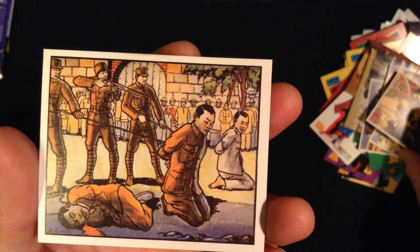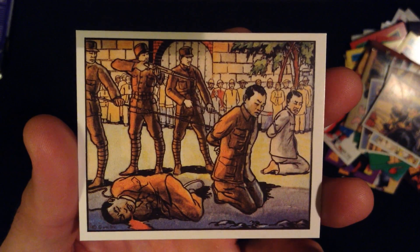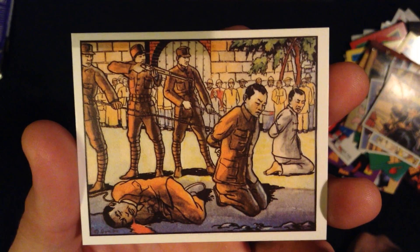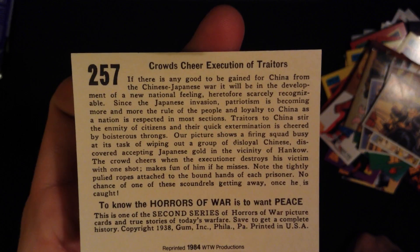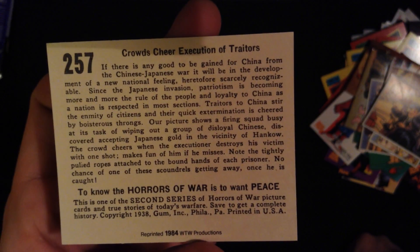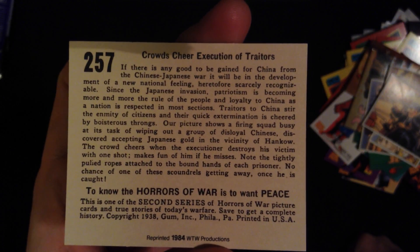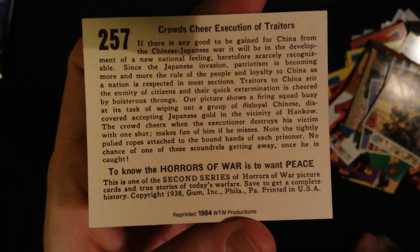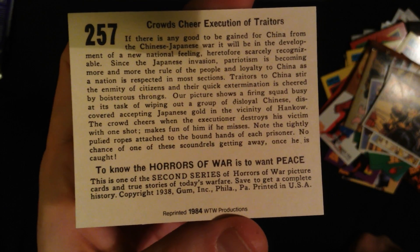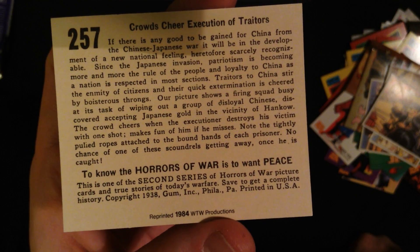Firecore. And oh wow, I didn't think I would ever see a garden quite like this. War time is no joking matter, and they're very serious about this. The crowd cheers when the executioner destroys his victim with one shot, and makes fun of it if he misses. Note the tightly pulled ropes attached to the bound hands of each prisoner — no chance of one of these scoundrels getting away once he is caught. Our picture shows a firing squad busy at its task of wiping out a group of disloyal Chinese discovered accepting Japanese gold in the vicinity of Anka.